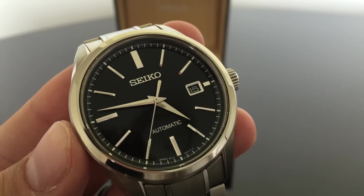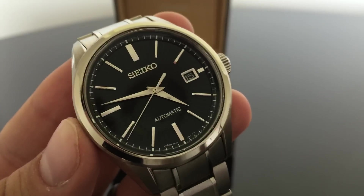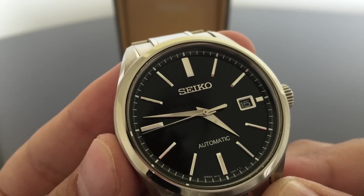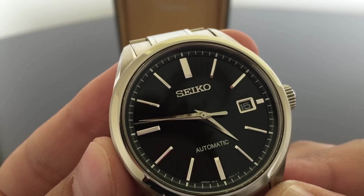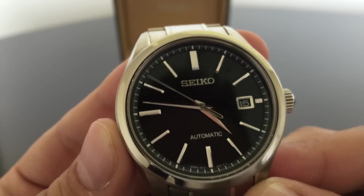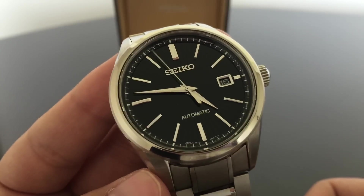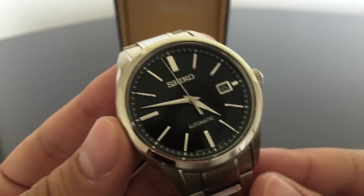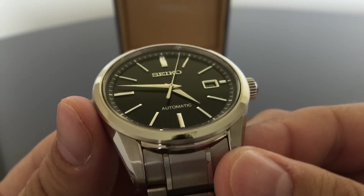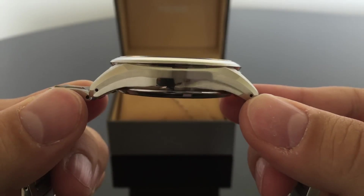You can see the date window framed in stainless steel. You've got classic beveled sword hands that are polished, and a nice second hand that reaches to the very end of each of the little micro marks on the chapter ring. I think everything about this watch was just really well thought out, really well planned and executed. I love the timeless clean design — you've got to see it in person to appreciate.